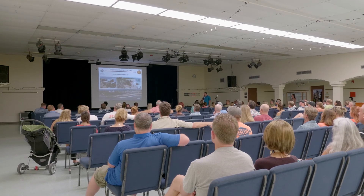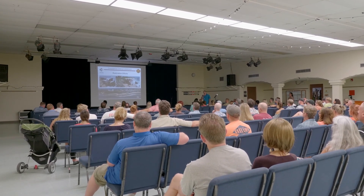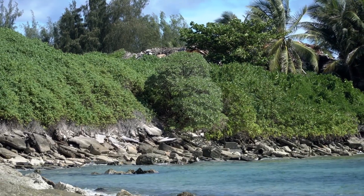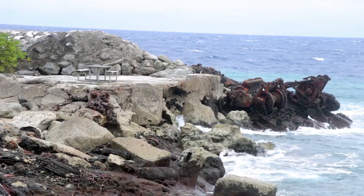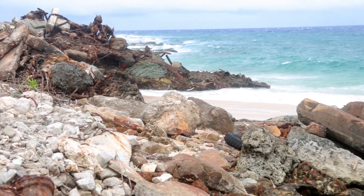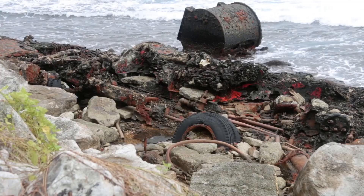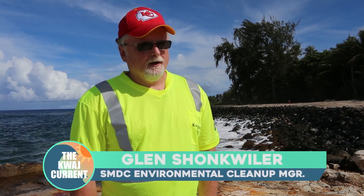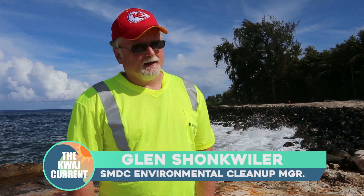The 2016 study is likely the last reef fish sample study, with the Army now focusing its efforts on removing the sources of lead, PCB, and arsenic contaminants from the Kwajalein shoreline. The Army recently performed a complete cleanup of the Old Navy Landfill on the southwestern shore of Kwajalein, which served as the main dump for the island when the Navy operated it from 1944 through 1964.